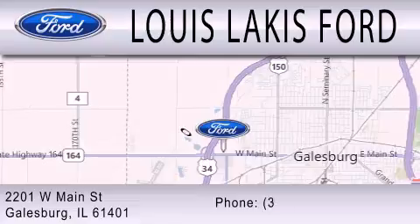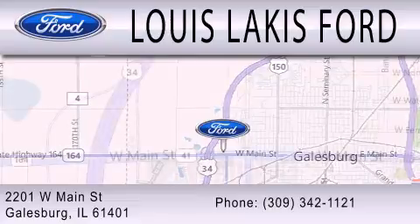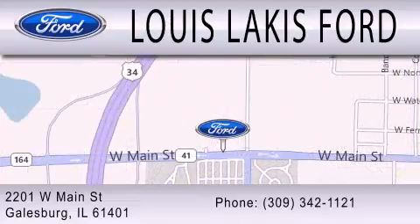We are located at 2201 West Main Street in Galesburg. Lewis Lackis Ford.